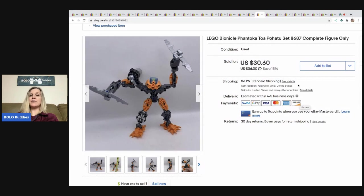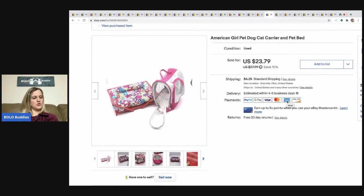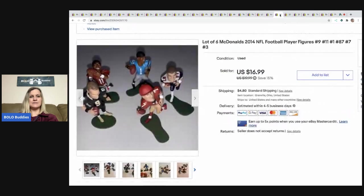The next item is this Lego Bionicle. It sold for $30.60, buyer paid shipping. I picked it up in a big box of Bionicles. The next item sold for $20 best offer, buyer paid shipping — it's an American Girl pet dog/cat carrier and pet bed. This came from a garage sale where I picked up a whole box of American Girl and a whole box of Build-A-Bear. I've done really well with those. Also, these McDonald's toys — NFL football players from that tote — I sold for $10 best offer, buyer paid shipping.